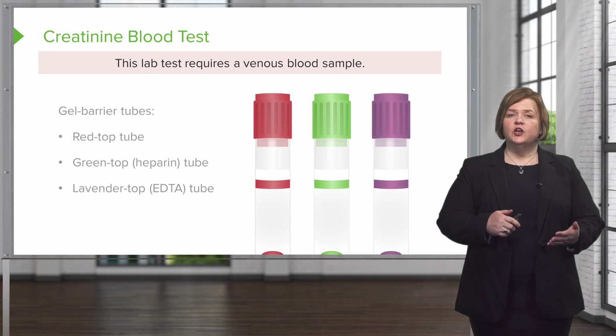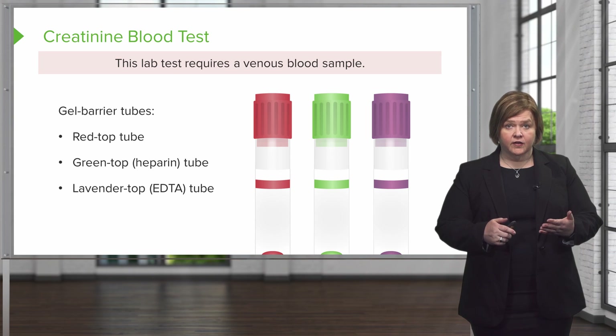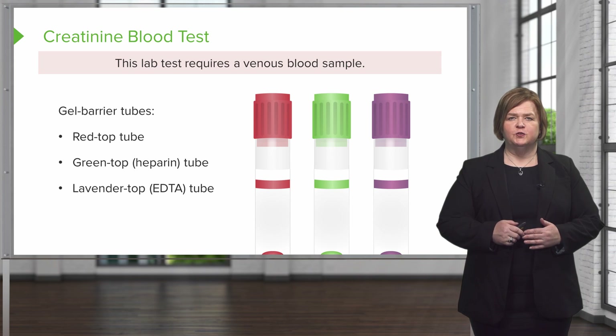You're going to use a gel barrier tube — either a red top tube, a green top tube (that's heparin), or a lavender top tube.